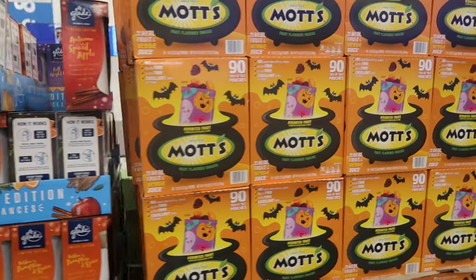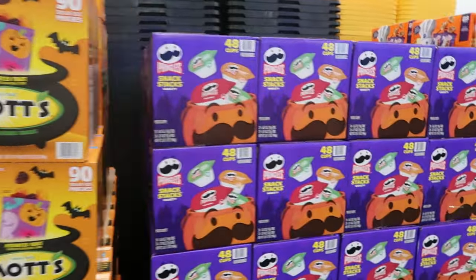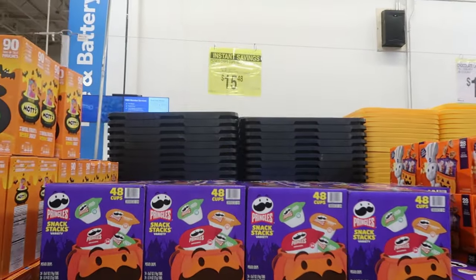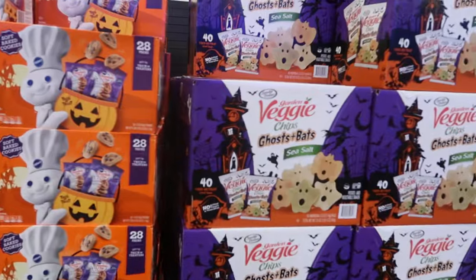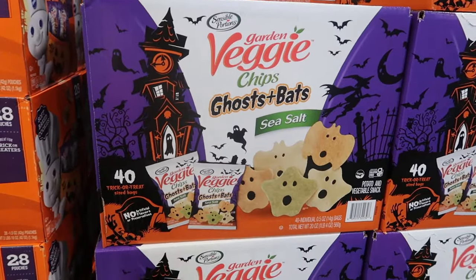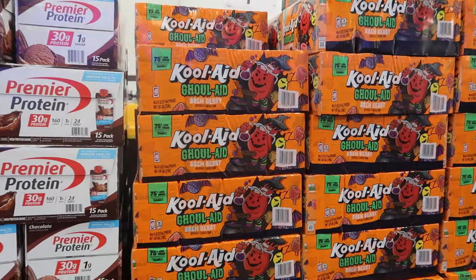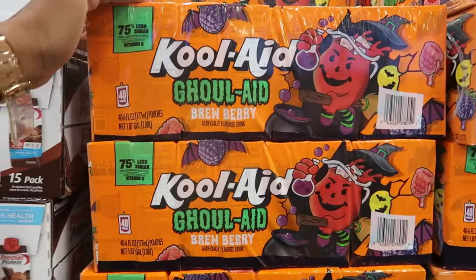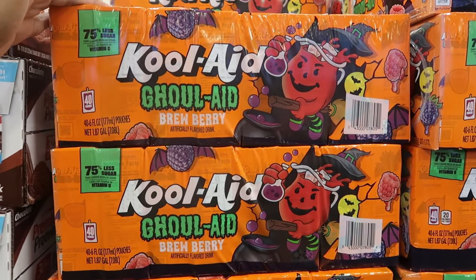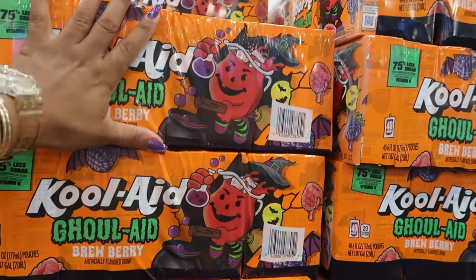$11.98 for the Mott's 90 pouches. Pringles 48 cups are now $15.48. The cute ghost and bats garden veggies in sea salt is $14.98. Oh, we have Gatorade blueberry for $7.98 — 40 pouches. I think we need to try these!